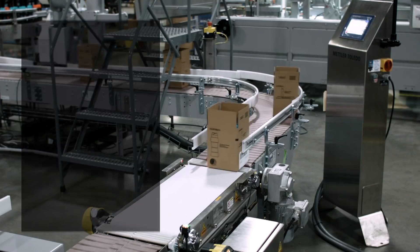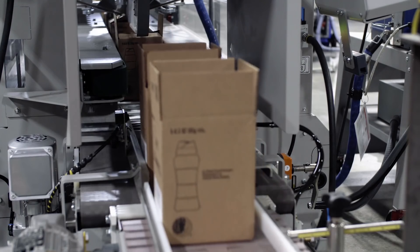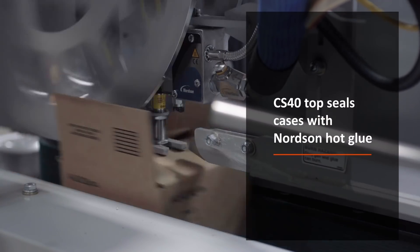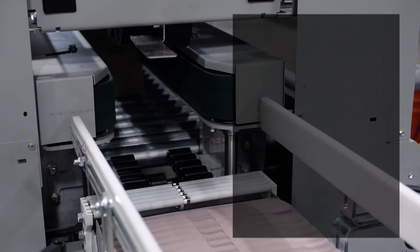Full cases are then weighed by a Mettler Toledo check weigher for quality control. A Pearson CS40 top seals cases with Nordson hot glue, and compensating belts stabilize each case for an efficient seal.